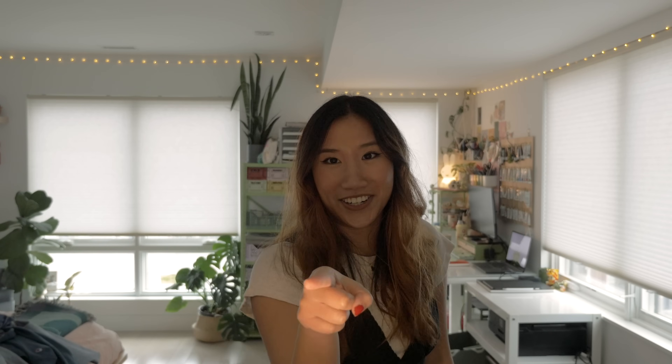We live in an Asian household here and my parents will be very mad if you track any dirt in. A cameraman was not in the budget so I'm gonna have to move you myself. Let's go!